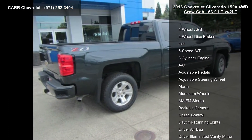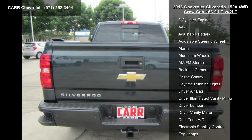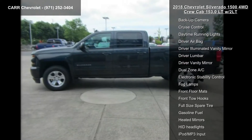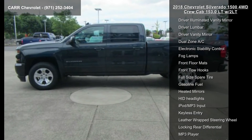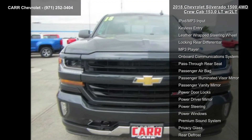This vehicle's top features include 4-wheel ABS, 4-wheel disc brakes, 4x4, 6-speed automatic transmission, 8-cylinder engine, AC, adjustable pedals, adjustable steering wheel, and alarm. If you are looking for a new truck, this might be the one.